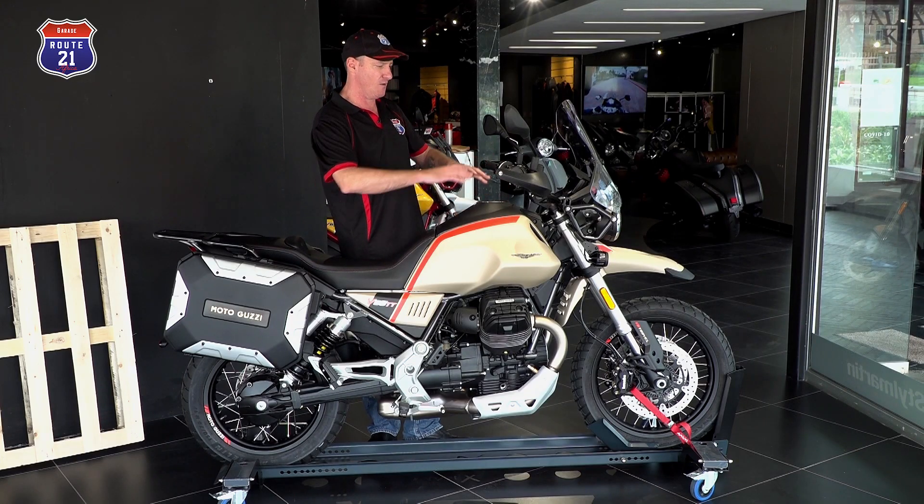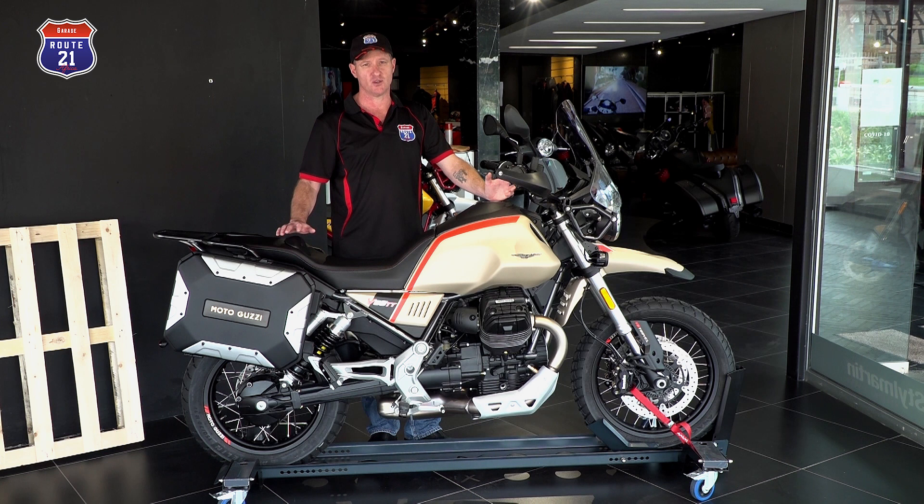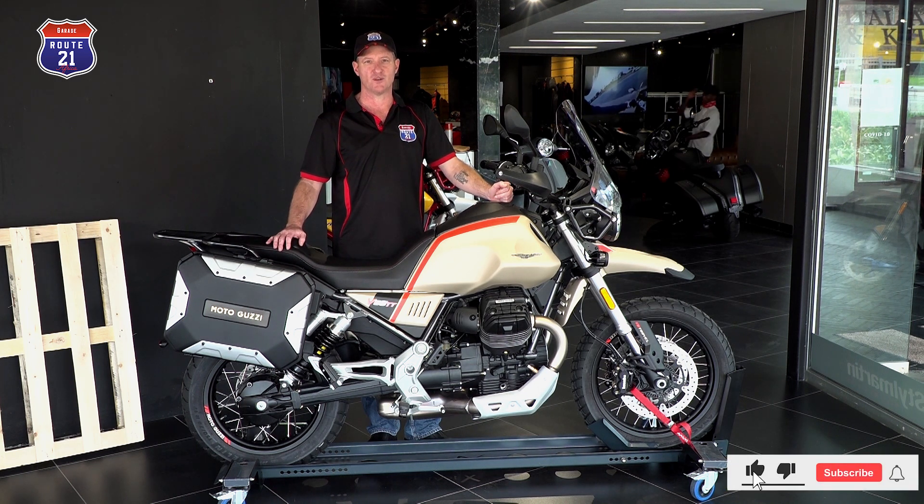You're sitting up high with wide handlebars and a clean, clinical cockpit. The printed media does not do this bike justice — you have to see it in the flesh. Which makes us quite excited for the upcoming V85 Centenario. If you enjoyed this episode, please click like and subscribe.